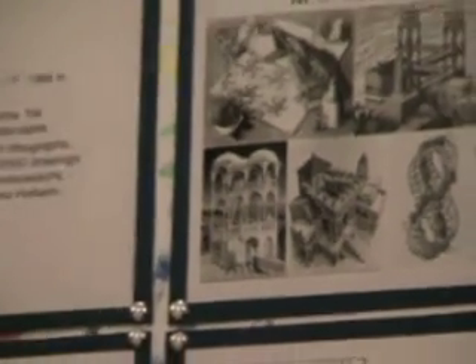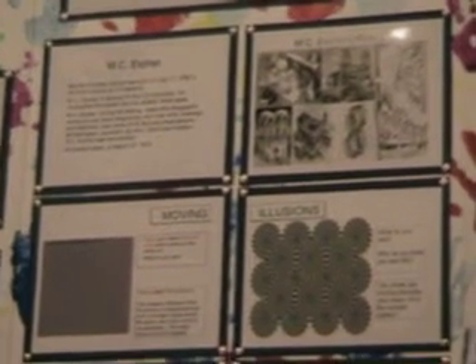He's also famous for his realistic landscapes. He made 448 lithograph woodcuts and wood engravings and over 2,000 sketches or drawings. He's left-handed just like me. He died on March 27, 1972.